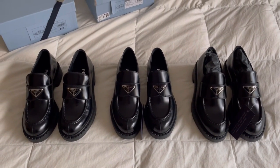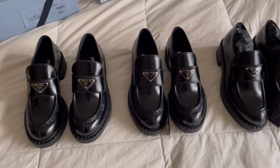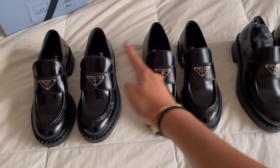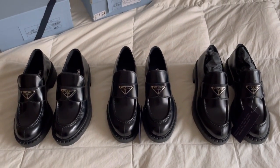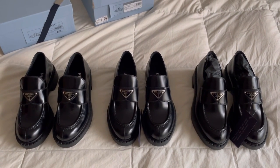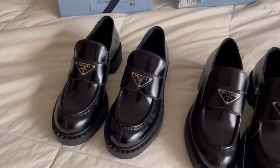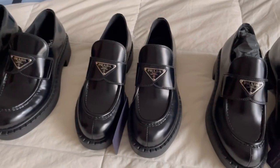You can kind of tell that the pairs that came from Bergdorf look slightly different - it's a lot more patent-looking. The leather is much shinier if you compare how the light is reflecting off the top of the shoes. In general, there's not a huge discrepancy in sizing, although I do think the Bergdorf pair is a little smaller or tighter compared to the one Prada sent. I'm wondering if it's because this pair came from last season and this is the latest iteration of their logo loafers.